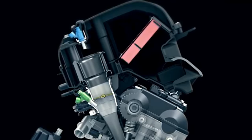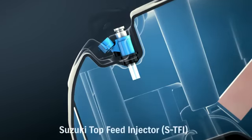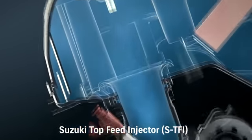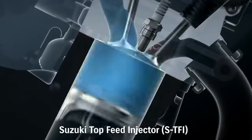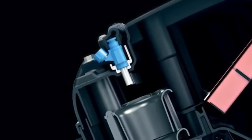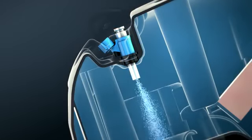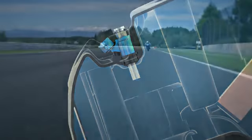Two injectors are also added. A second shower head injector called a Top Feed Injector (TFI), mounted in the top of the air box directly over each throttle body velocity stack, operates at higher RPM. The TFI shower head injector delivers fuel in an optimized spray pattern that enhances combustion efficiency, throttle response and top end power.